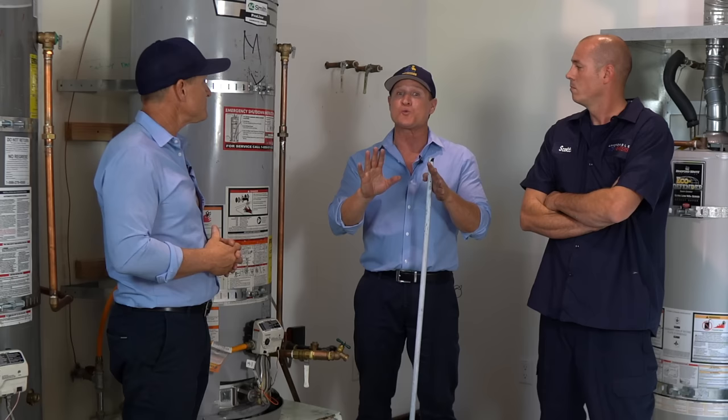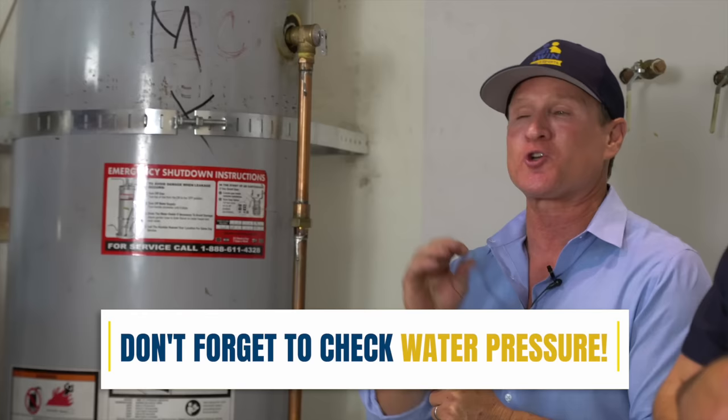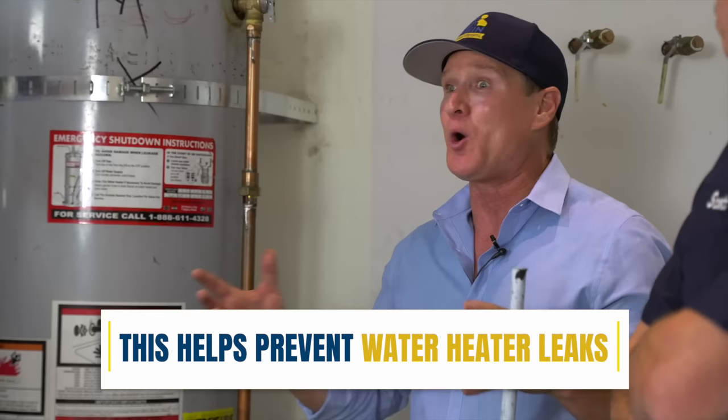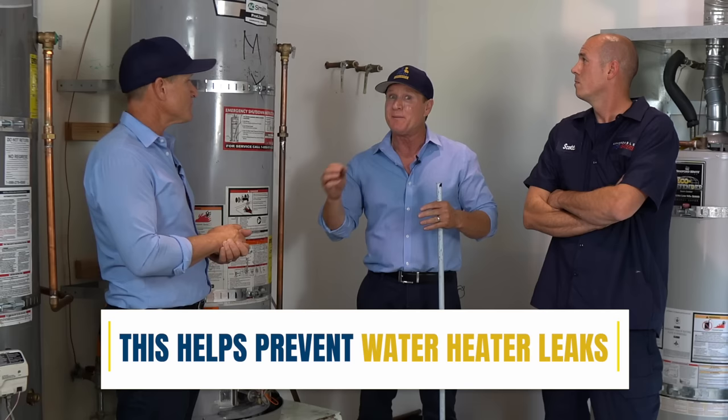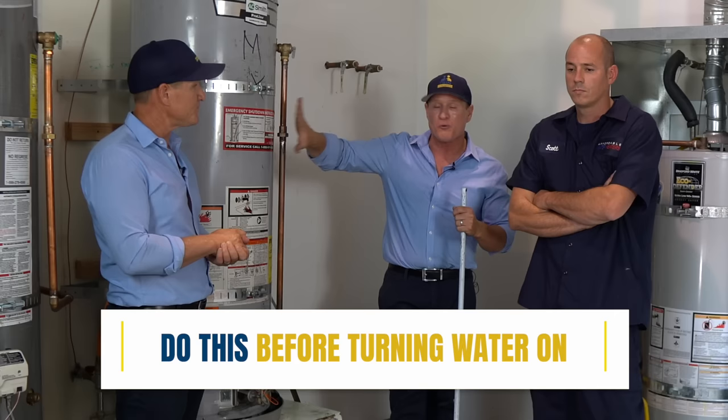Always make sure you double-check your pressure prior to turning on the water and energizing it. That's very, very important.